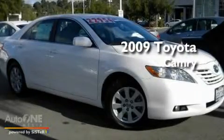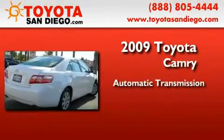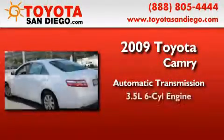This is a certified pre-owned 2009 Toyota Camry. This four-door sedan has an automatic transmission and a six-cylinder engine.